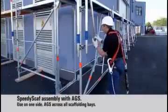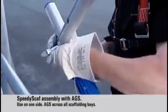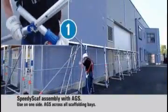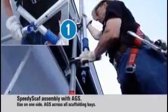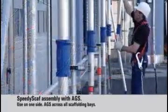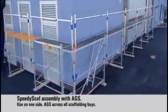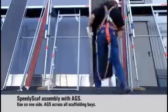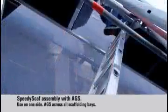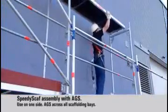The first level is already assembled. The AGS is fitted from below to safeguard the next lift. All working steps follow the same simple pattern. The telescopic guardrail is fastened to the advance guardrail post and then the post is attached to the assembly frame. This provides protection prior to the erector accessing the next lift. The next level is now safely secured, ready for onward assembly.